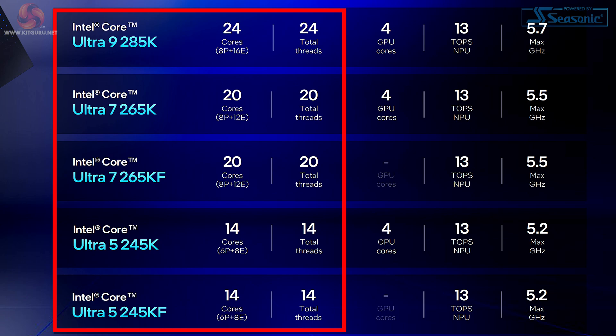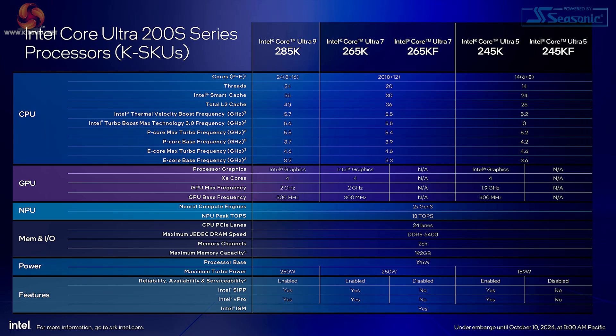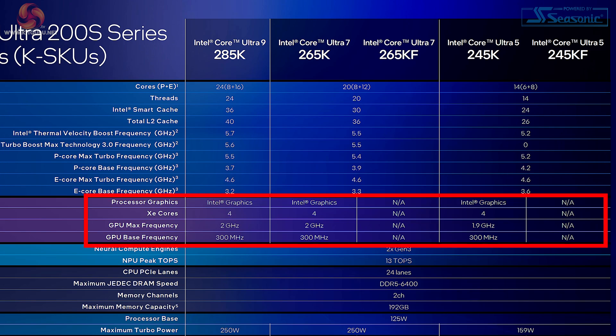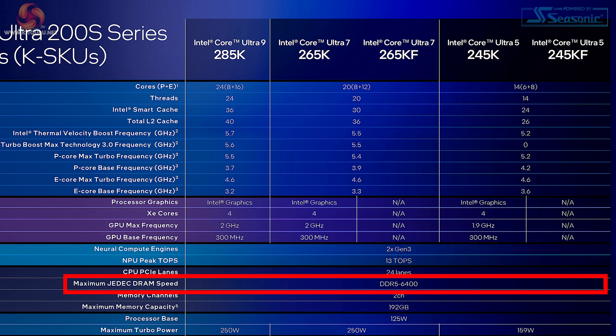You will note that the core count and the thread count aligns because Intel is ditching hyperthreading or SMT. We have pricing: the Core Ultra 9 is $589, Core Ultra 7 just under $400, and Core Ultra 5 just about $300. On the feeds and speeds chart we can see how the P and E cores behave with their base and maximum turbo speeds, the integrated graphics XE core counts and clock speeds, and a reference to the NPU, the AI part of the equation. We also see support for DDR5 6400 out of the box.